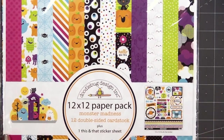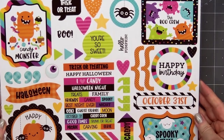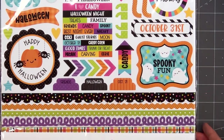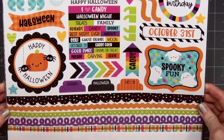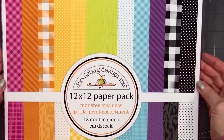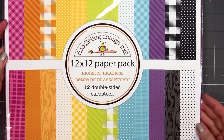I did pick up the 12x12 paper pack this time. Generally, I purchase the sheets individually, but I thought I would just go for the full paper pack. It also includes a sheet of stickers on the back side — lots of sentiments, and there's a couple of fun border stickers at the bottom. The final item I purchased from the Monster Madness collection is the 12x12 petite print assortment. The colors match perfectly with the collection, and it's nice to have some of those tone-on-tone designs to mix in with the busier patterns in the 6x6 paper pad.